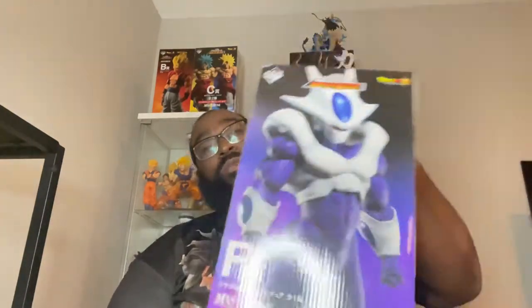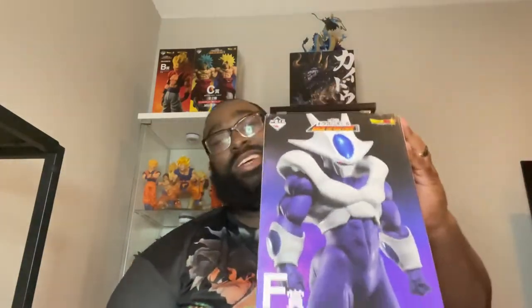I wanted to speak on this figure from a good friend of mine — Mr. Antonio Evangelista. He came through clutch with I want to say three of the figures that I have out of this lot, and this is the second one I won from him. Thank you, Mr. Antonio — Mr. C-Tone — I appreciate you, shout out to you for real.